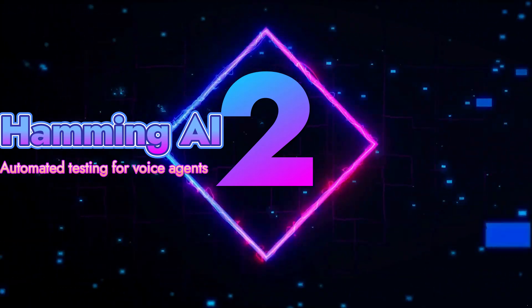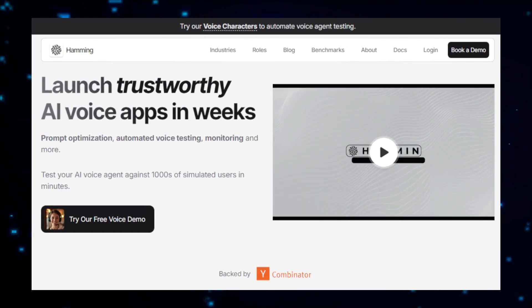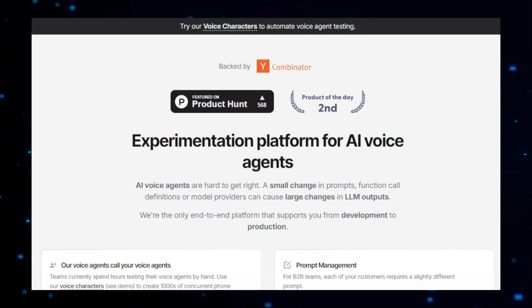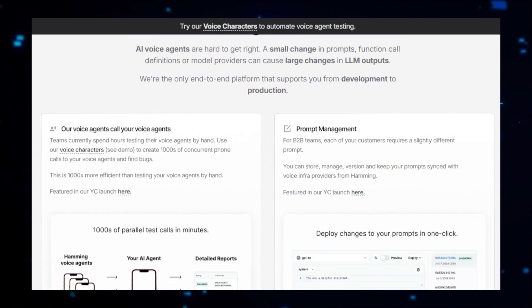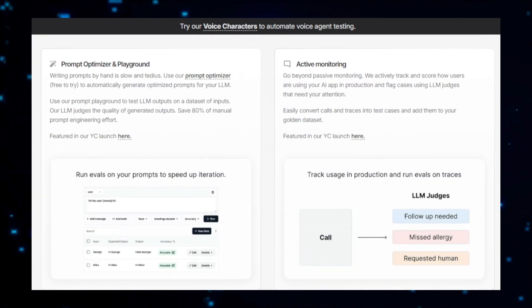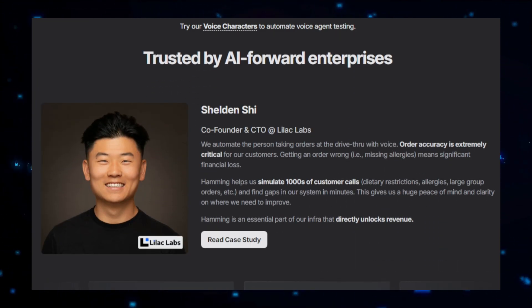Project number two: Hamming AI, Automated Testing for Voice Agents. Hamming AI is a cutting-edge platform that automates the testing process for voice agents like chatbots and virtual assistants. Designed to enhance the quality and reliability of these agents, Hamming AI simplifies the task of identifying and correcting issues that could impact user experience. Whether you're developing a new voice assistant or refining an existing one, this platform ensures that your voice agents perform flawlessly. At its core, Hamming AI generates a wide range of test cases, simulating various user interactions and covering different prompts, questions, and scenarios. By automating these tests, Hamming AI eliminates the need for time-consuming manual testing, allowing developers to focus on other critical aspects of development.